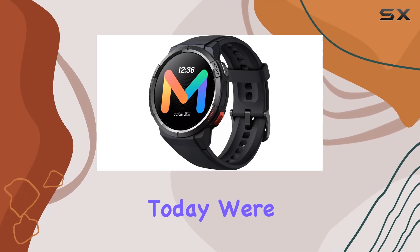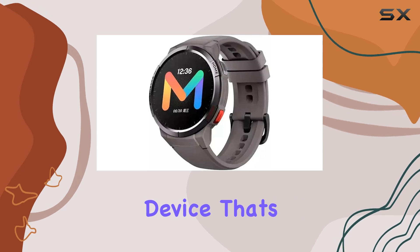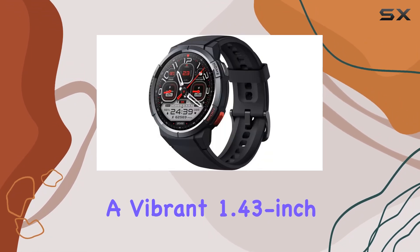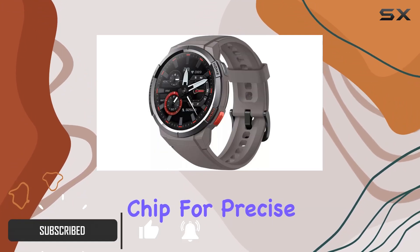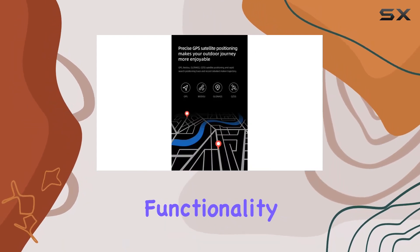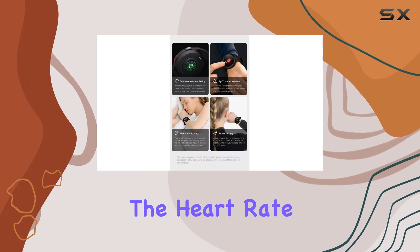Hey everyone, today we're diving into the MyBro GS smartwatch, a feature-packed device that's making waves in the smartwatch market. With a vibrant 1.43-inch HD AMOLED touchscreen and a dual-core main chip for precise satellite positioning, this watch is designed for both style and functionality. One standout feature is the extensive health monitoring suite.